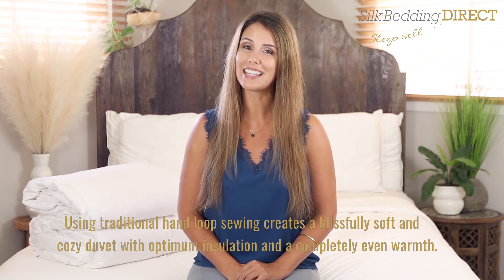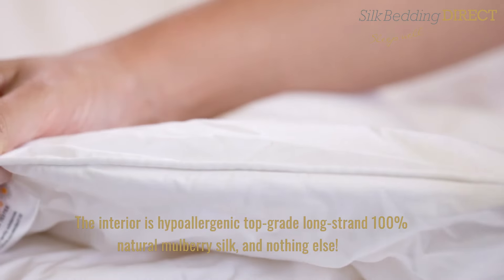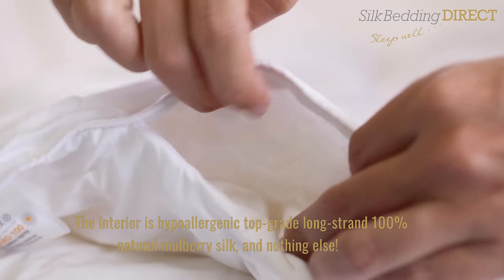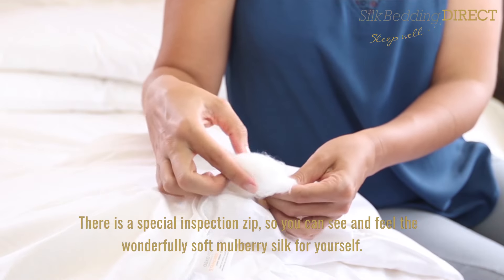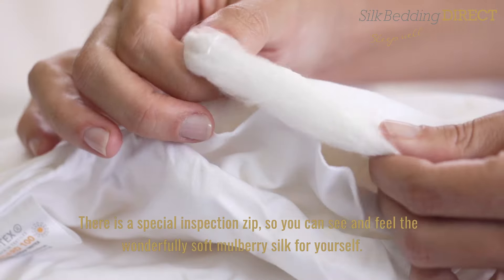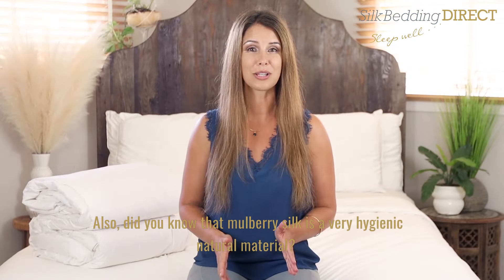And a completely even warmth. The interior is hypoallergenic, top grade, long strand 100% natural mulberry silk and nothing else. There is a special inspection zip so you can see and feel the wonderfully soft mulberry silk for yourself.